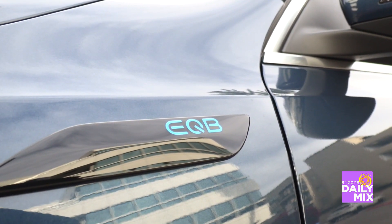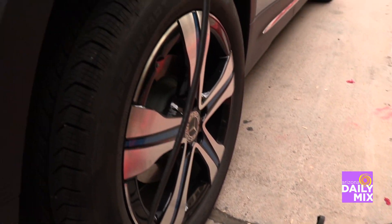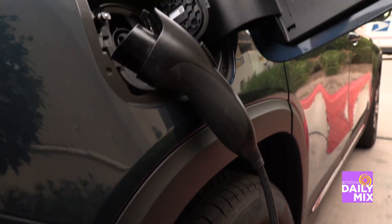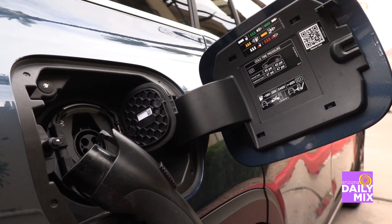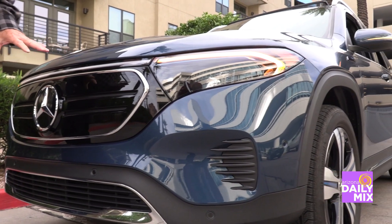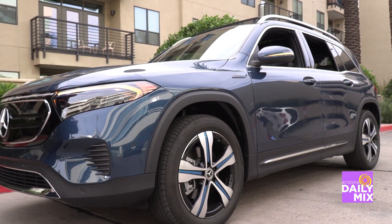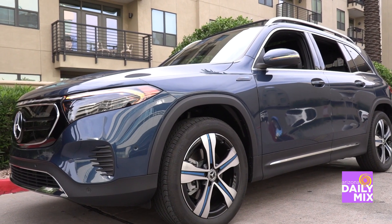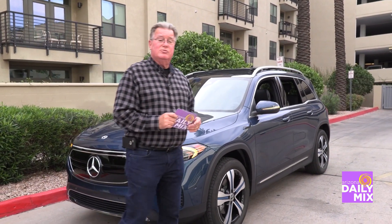200 miles of range may not be enough for everyone personally, but it might be enough if you live in a small town or don't have a lot going on. One thing you want to make sure of is that you plug this in every night, because it takes a long time to charge — unless you have the fast charger, and those are running about five thousand dollars to have installed in your house.